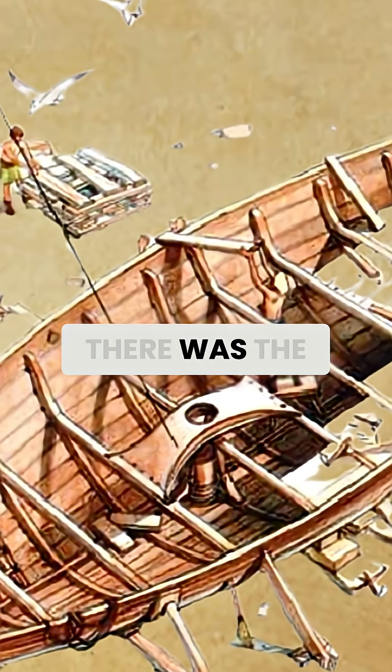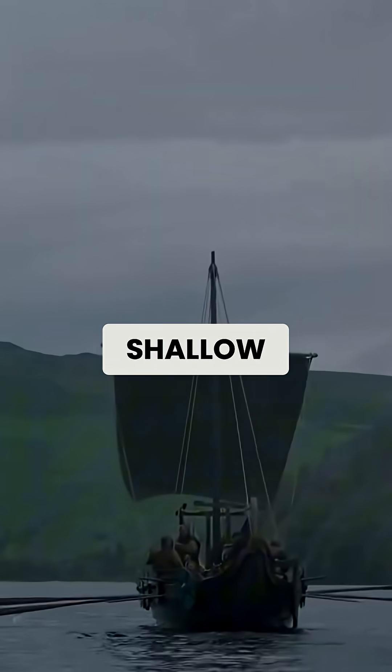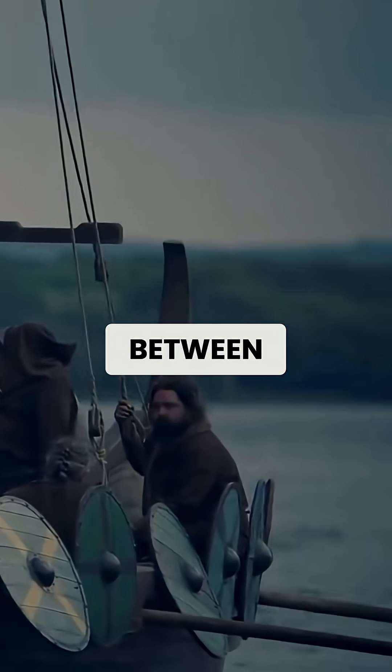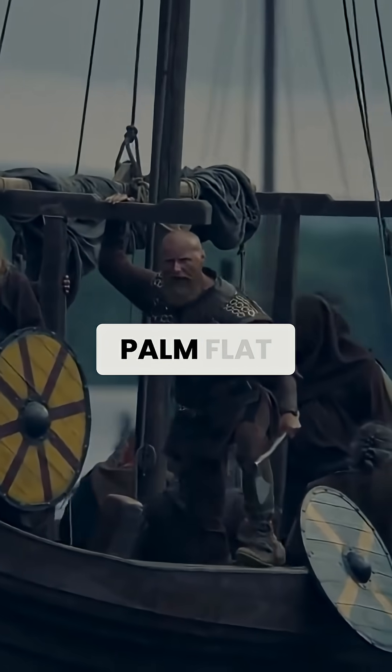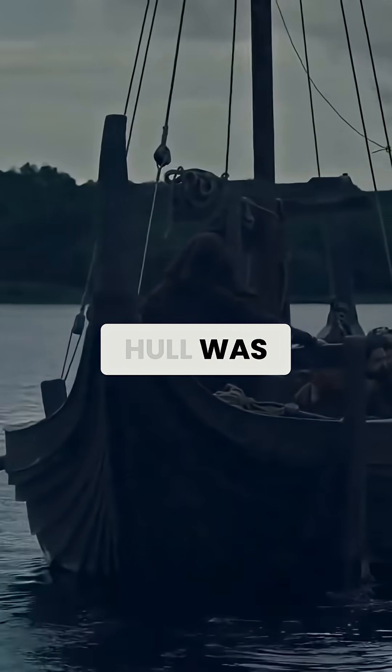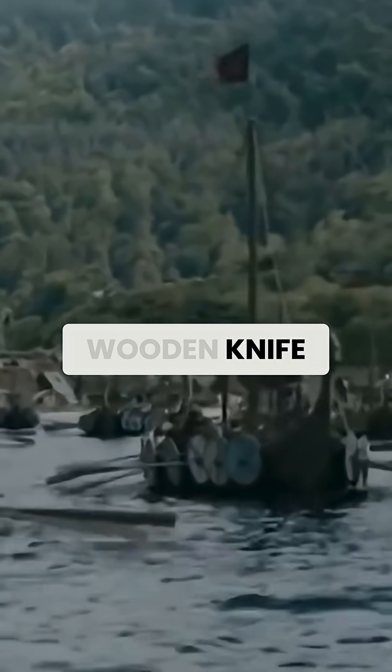Second, there was the hull shape. A long, narrow design with a shallow draft created minimal resistance in the water. It's like the difference between pushing your hand through water with your palm flat versus with your hand in a knife-edge position. The Viking hull was essentially a wooden knife cutting through the sea.